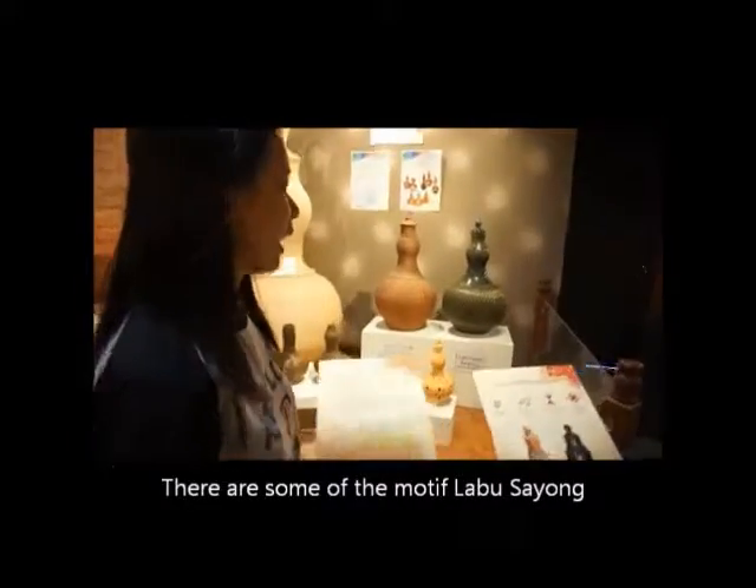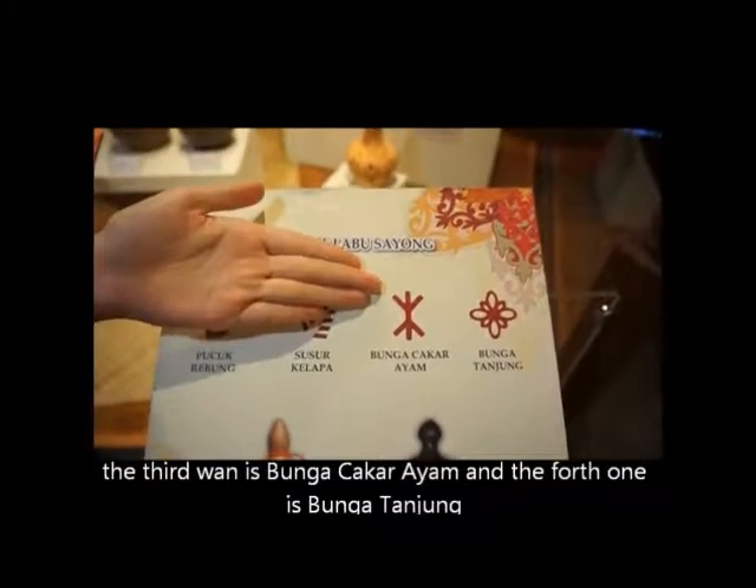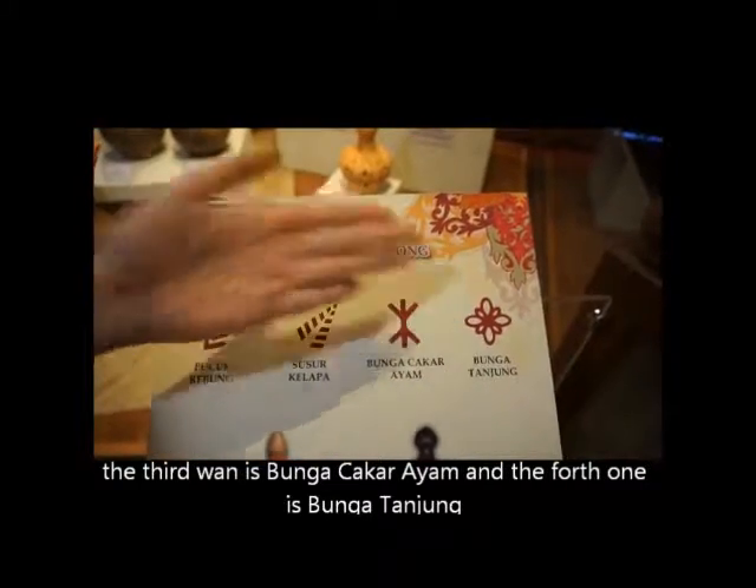Here are some of the motifs of Labu Sayung. The first one is Pucuk Rebung, the second one is Susu Kelapa, the third one is Bunga Cakar Ayam, and the fourth one is Bunga Tanjong.